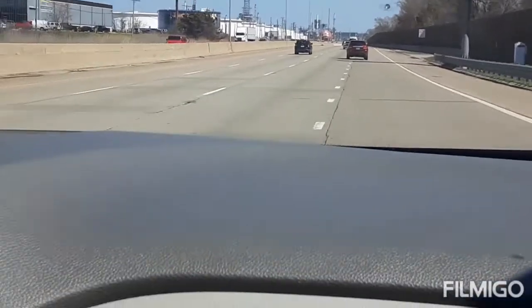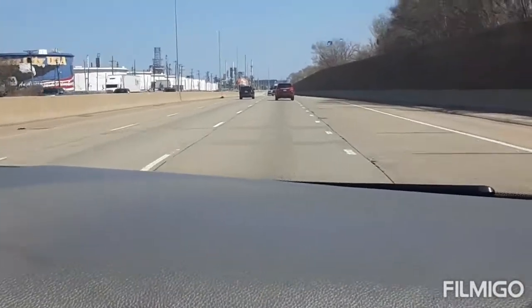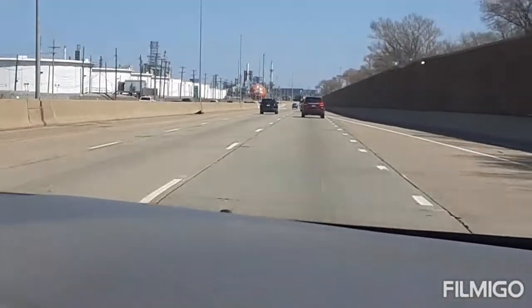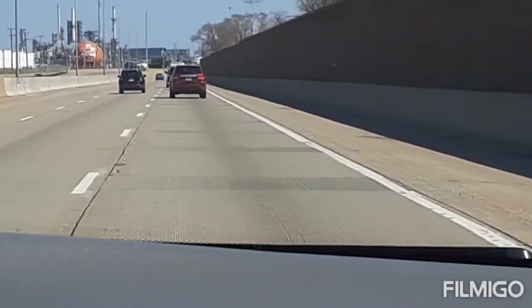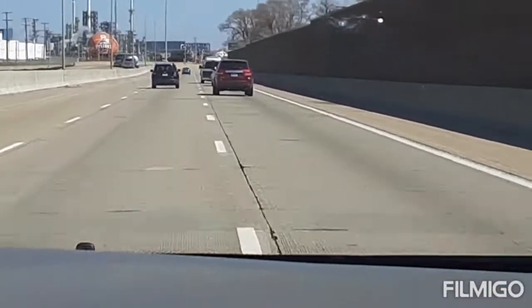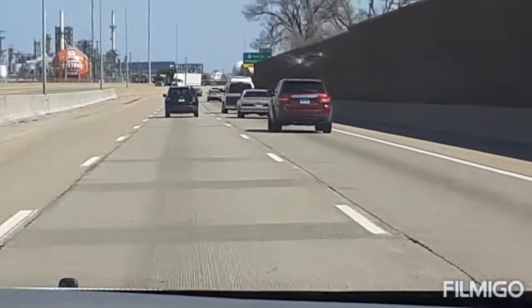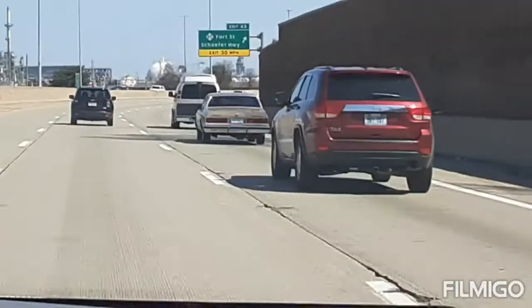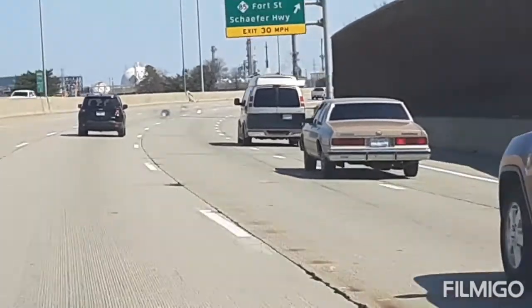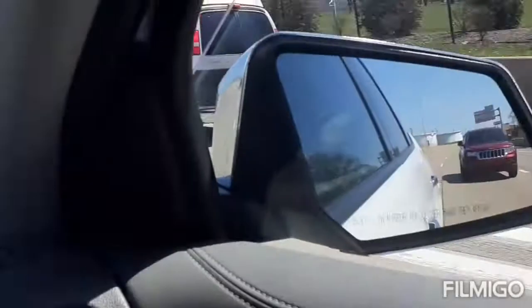Hey man, I do have to show this to y'all — that box thing got on the freeway man, it's in front of us. I'm trying to get footage of that box thing on the freeway man. Getting on the freeway man — y'all saw it.